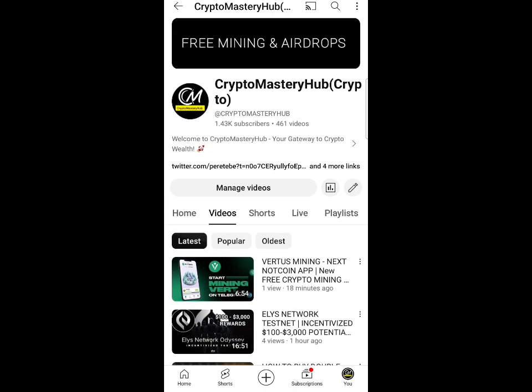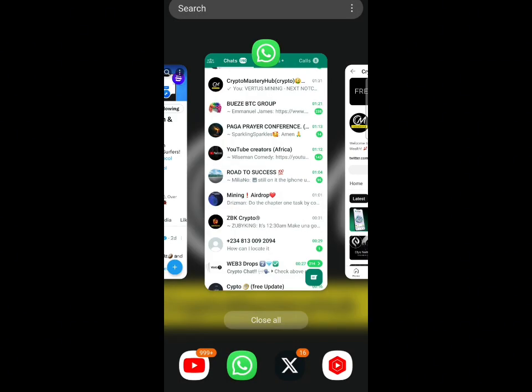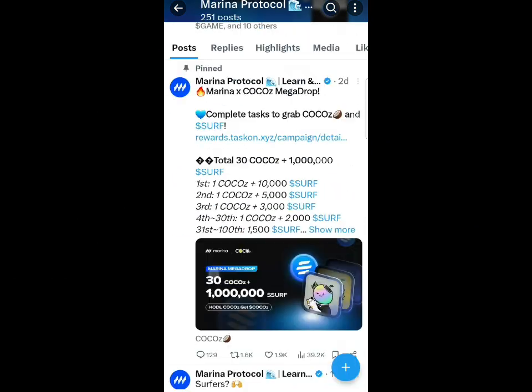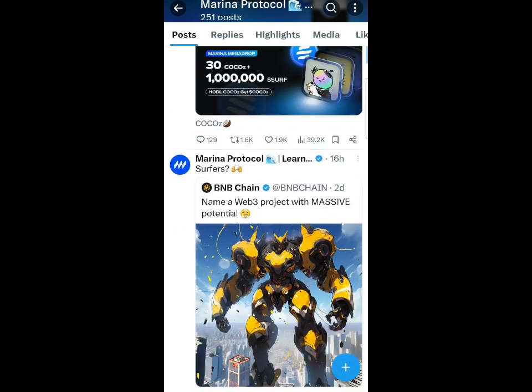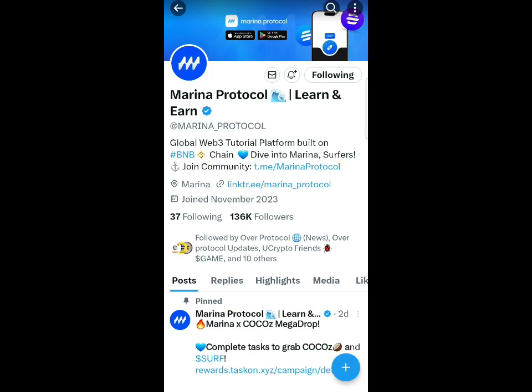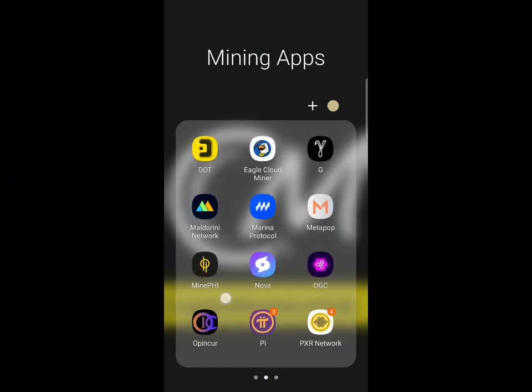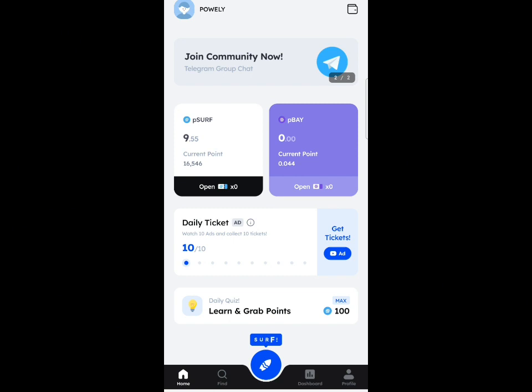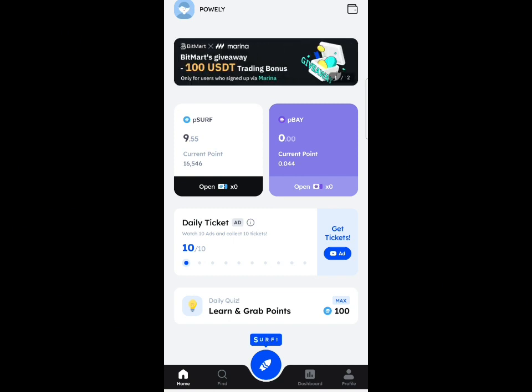First of all, let's talk about the Marina Protocol. Right here you can see this is Marina Protocol's Twitter page, and you can see the Marina Protocol is partnering with different teams. Their listing is very very near, so I don't want any one of you guys to miss out on this application. You can see they are partnering with BitMart exchange right now, which is why listing is very very near.